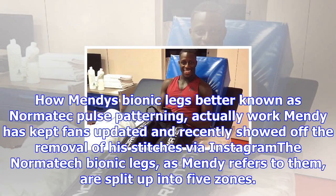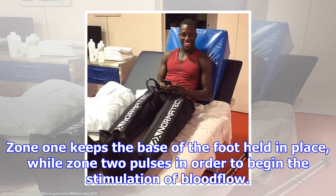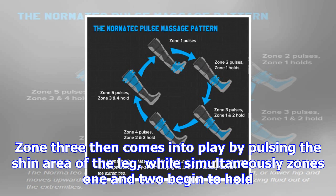The Normatec Bionic Legs, as Mendy refers to them, are split up into five zones. Zone 1 keeps the base of the foot held in place while zone 2 pulses in order to begin the stimulation of blood flow. Zone 3 then comes into play by pulsing the shin area of the leg while simultaneously zones 1 and 2 begin to hold. Following the pattern, zone 4 then pulses higher up the leg while zones 1, 2 and 3 take up the duties of holding the leg, and so forth until zone 5 at the top of the thigh pulses as the remainder of the leg is held.